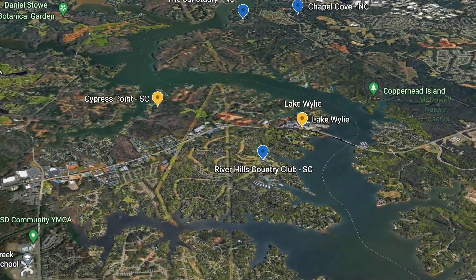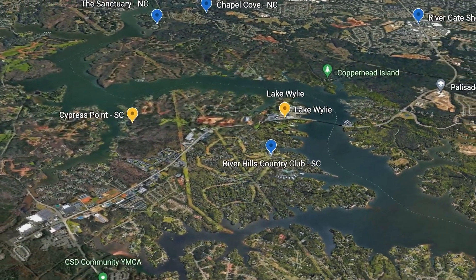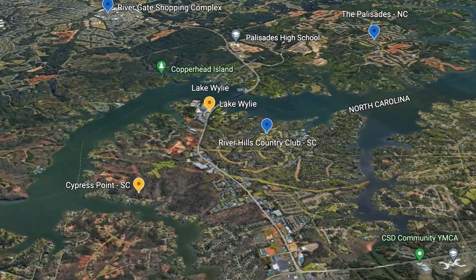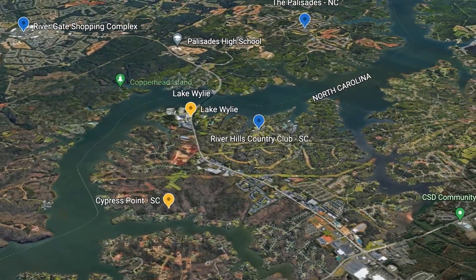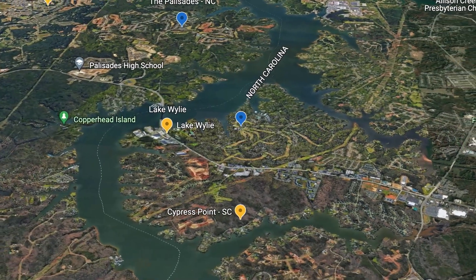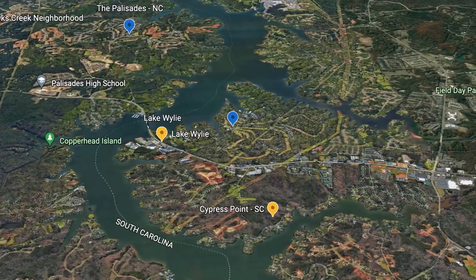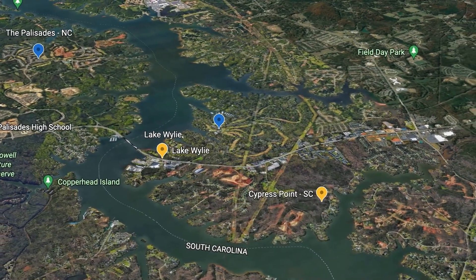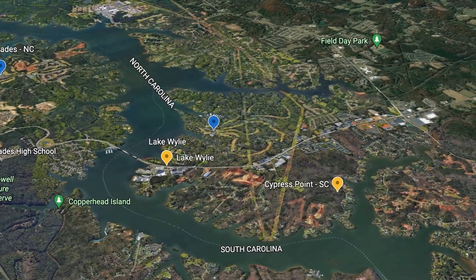This video is going to be slightly different from some of our other recent tours due to the fact that we are going to cover an area instead of a town or a city. Today's video is about the Lake Wiley area. This lake straddles the North Carolina–South Carolina state line and touches several different towns including Charlotte, Clover, Fort Mill, and Tega Cay, just to name a few.